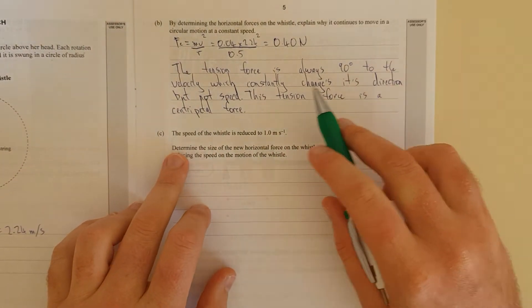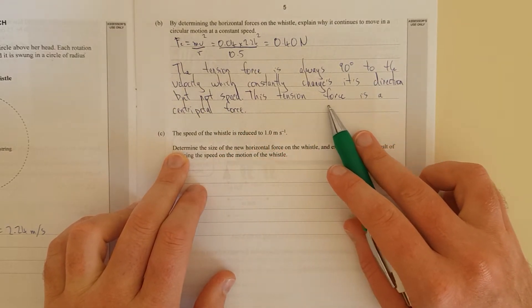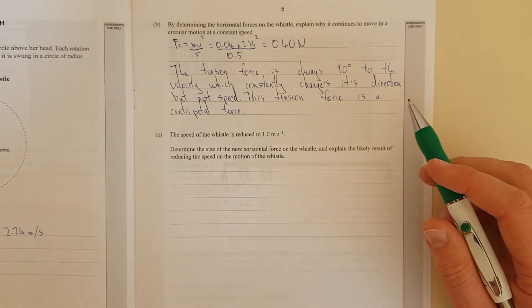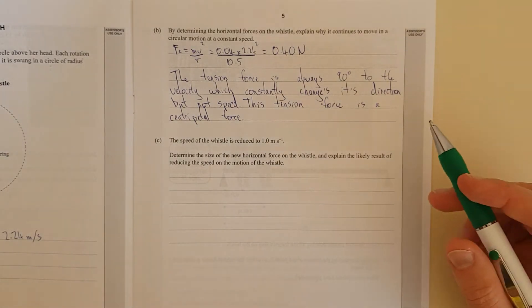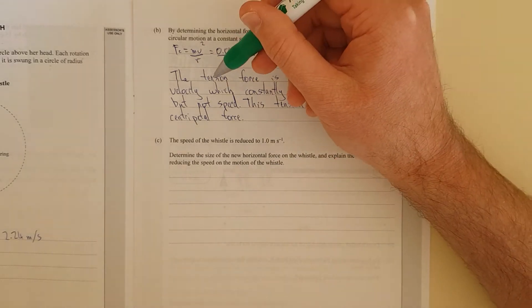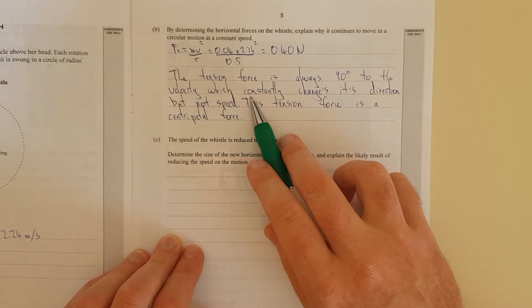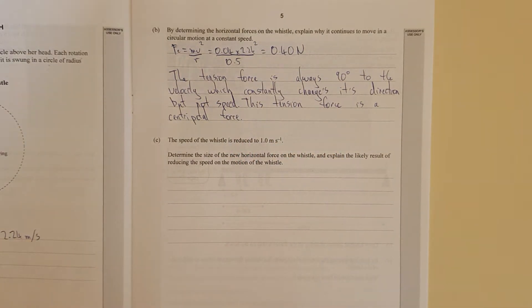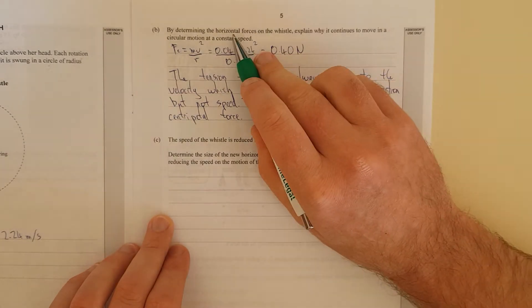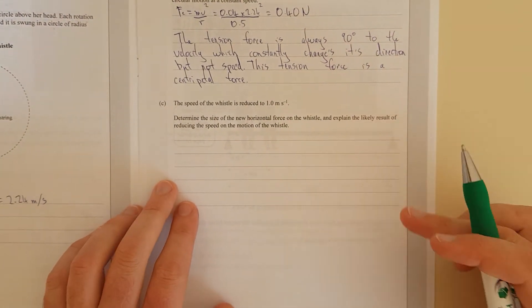The tension force is always 90 degrees to the velocity, which constantly changes its direction but not its speed. This tension force is a centripetal force. From experience marking these questions, what I'm looking for is specifically 'tension force.' If you just put 'the centripetal force is always 90 degrees to the velocity,' I would mark that down from merit to achieved, because that's not determining horizontal forces — it's being vague and not knowing it's a tension force.